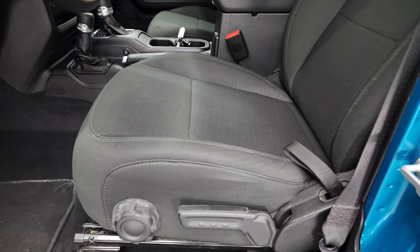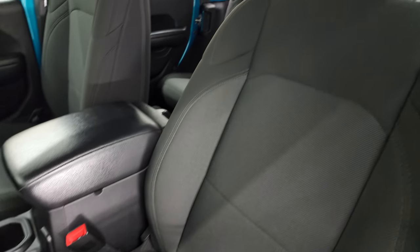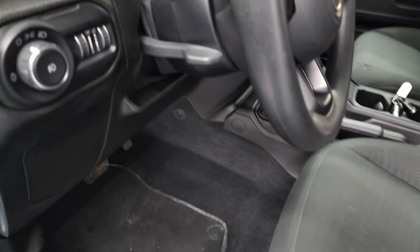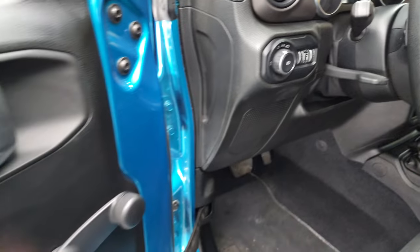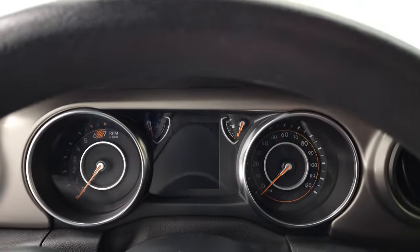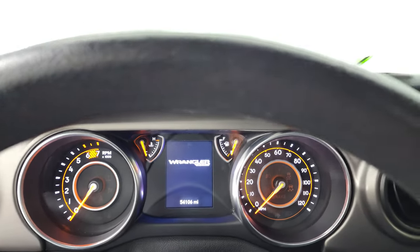Inside, the Sport package gives you the black cloth interior, the driver's seat height adjuster, no rips or tears on the seats, factory floor mats, tilt telescopic steering wheel, and manual windows. We'll hop inside and check out the miles, radio, and everything that this Jeep has to offer on the interior.